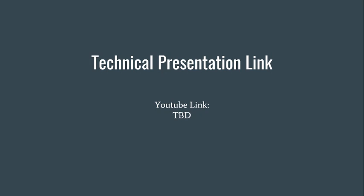Once the link to this presentation has been uploaded, it will be available on YouTube at this link.